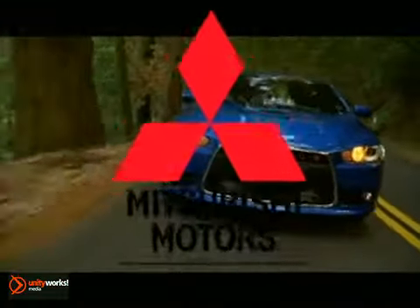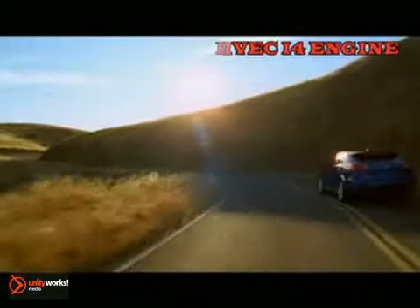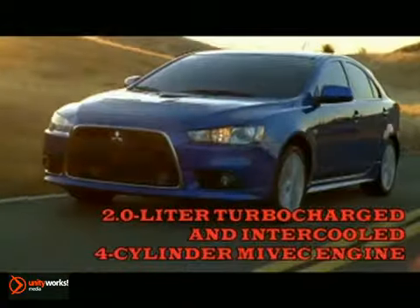Everything your lifestyle requires. Lancer Sportback GTS has a flexible 168-horsepower 2.4-liter MiVec engine.